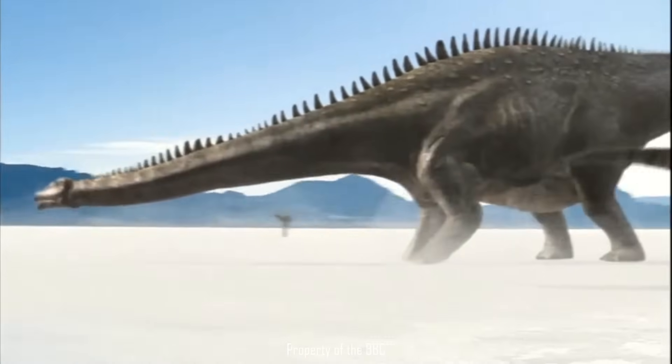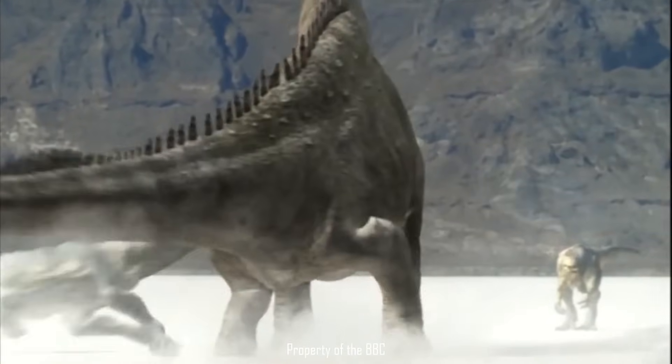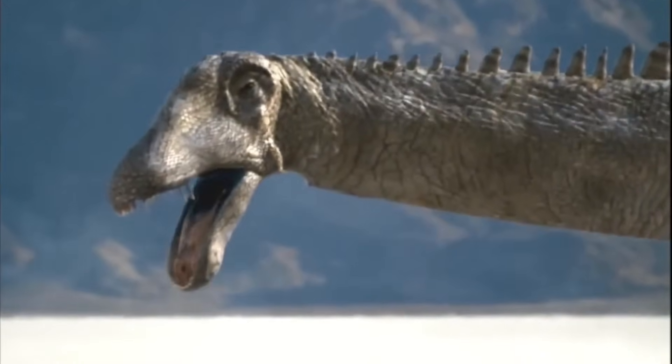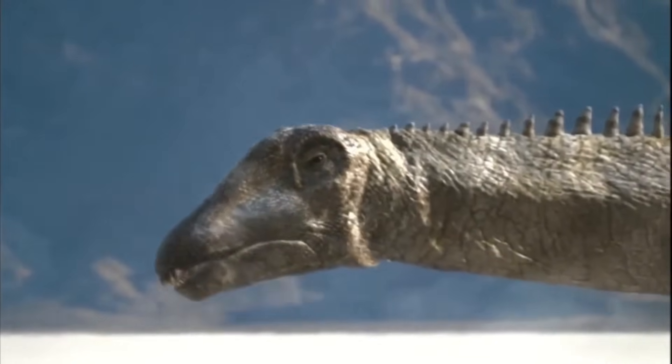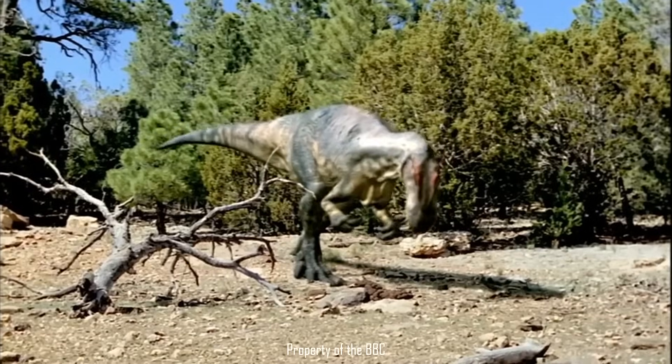Al eventually forms a temporary alliance with other Allosaurus of a similar age to hunt a Diplodocus. They're eventually successful, but the Diplodocus doesn't go down without a fight, striking Al with its neck. This was the speculated cause of some of the injuries seen on Al's skeleton, namely some surface damage to some of the vertebrae on the back and tail.